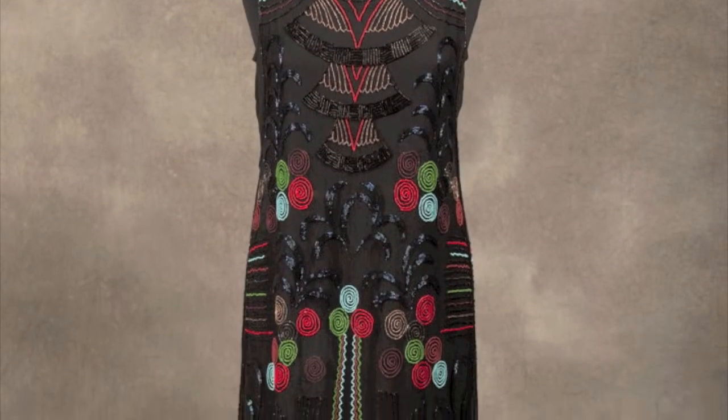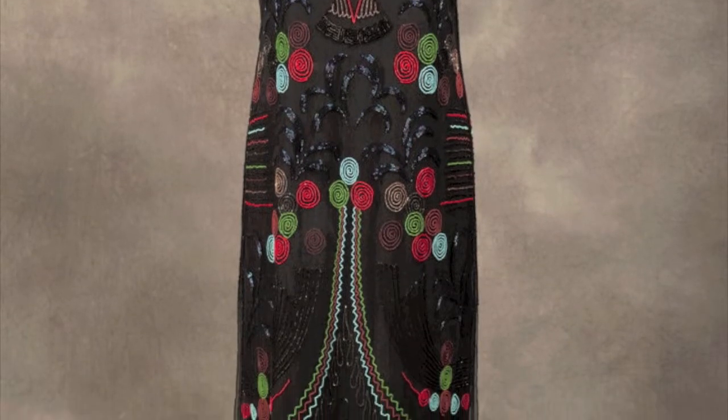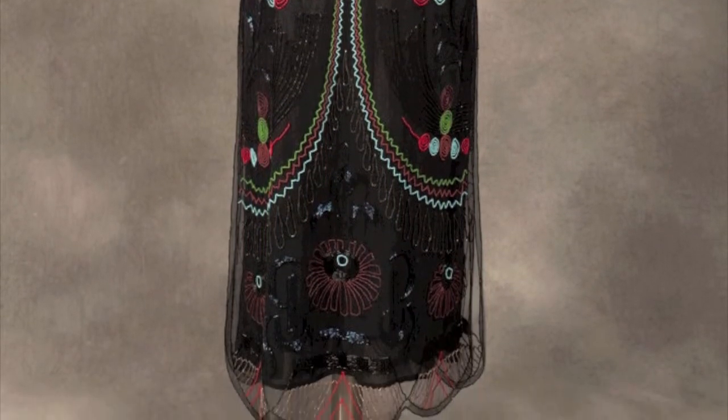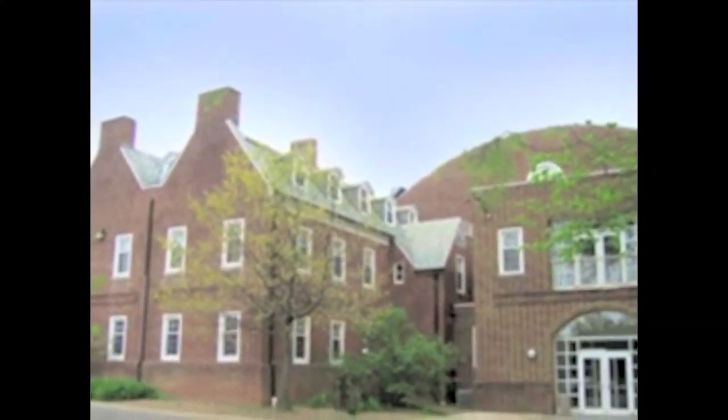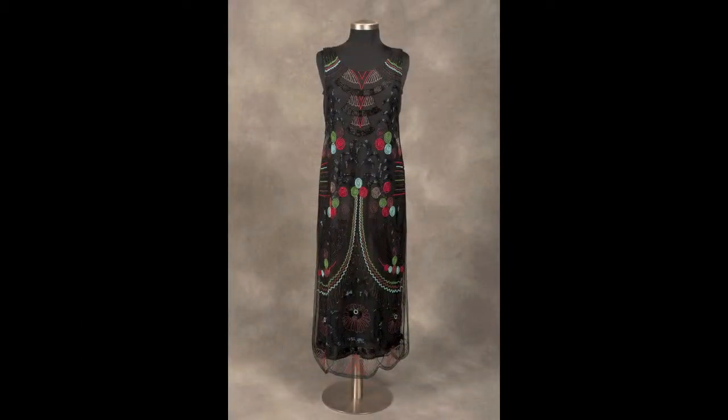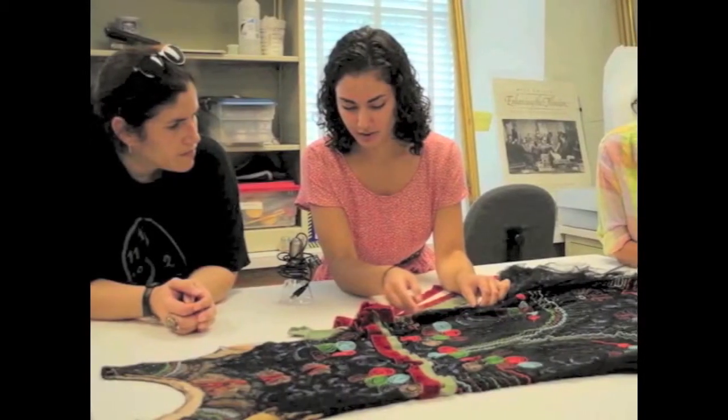This exquisitely beaded evening dress seems to have always been in the limelight, either at an extravagant 1920s outing or here on stage at the University of Delaware. The dress was donated to the Historic Costume and Textiles collection in 1988 by the UD Theatre Department. It was most likely found in a vintage shop and featured in a 1920s themed production at the University prior to 1988, presumably during the 1970s or 1980s.